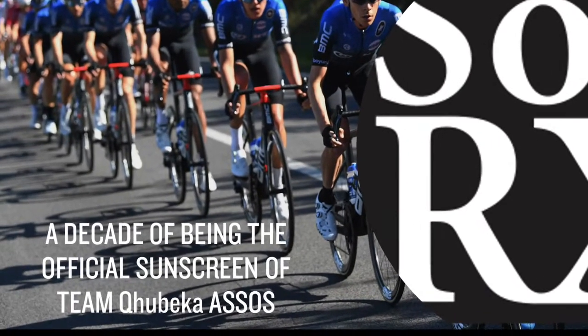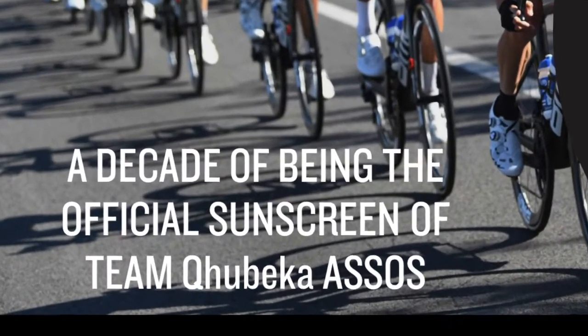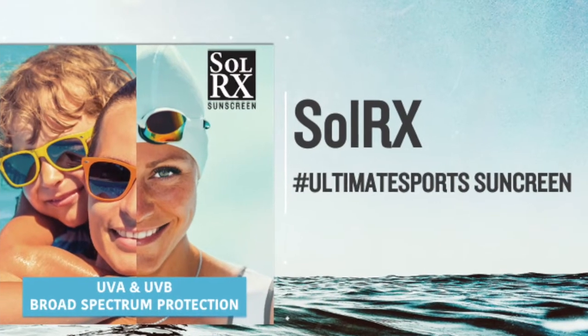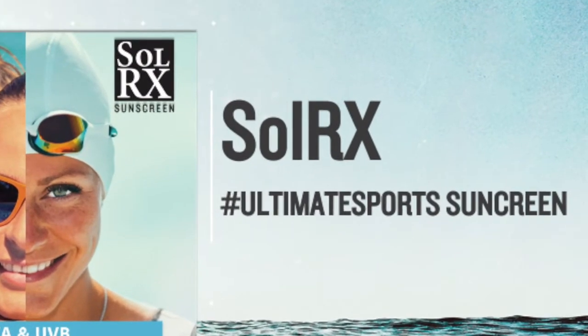I'm Edvard Bosenhagen, using SolarX sunscreen. Hi, this is the SolarX training video. Welcome to the SolarX tribe. It's really great to have you with me, and I appreciate your time. I'm looking forward to you spending the next 10 to 15 minutes with me, learning more about this amazing premium brand, its ingredients, what it stands for, and what makes SolarX the ultimate performance sunscreen. My name is Kirstie Horn, and I am the sole distributor of SolarX here in Africa.